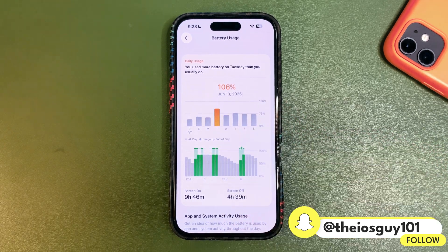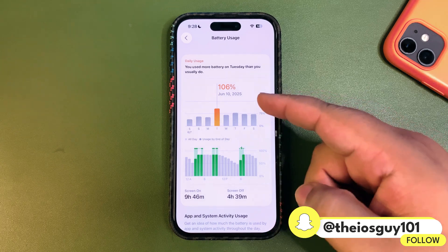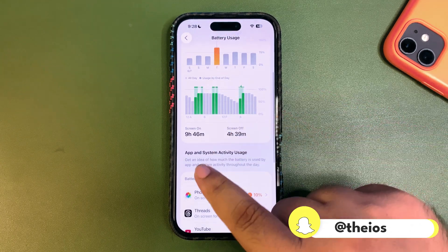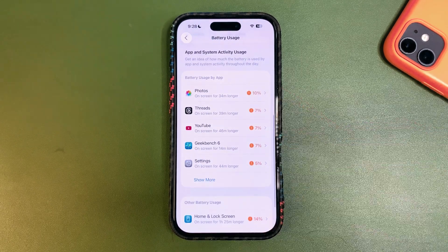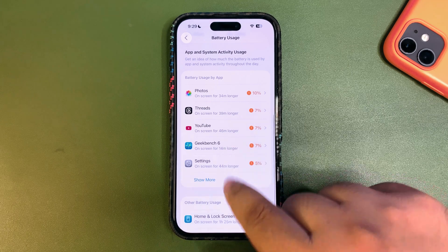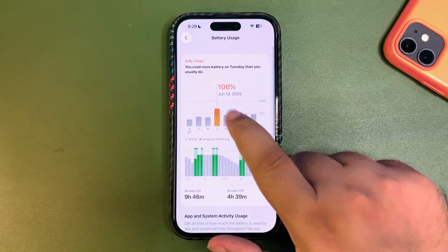Starting with the first day on iOS 26 beta 1, I used 106% battery and got 9 hours and 46 minutes of screen-on time, which is really good. I used different apps like Photos, Threads, YouTube, and Geekbench, since I was running benchmarks multiple times.